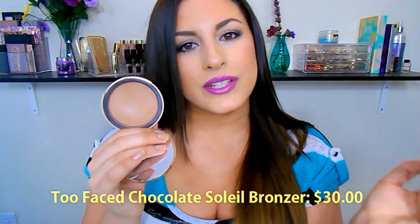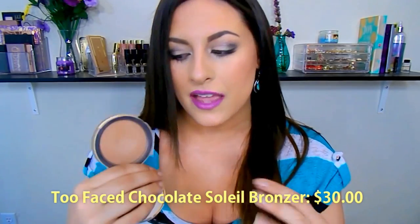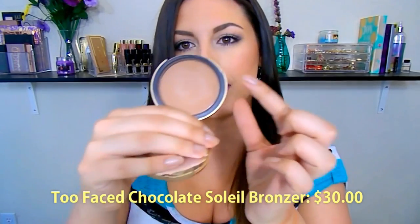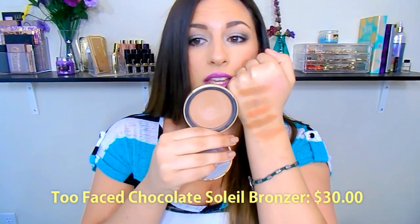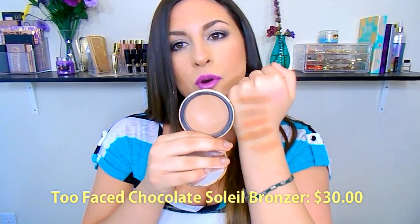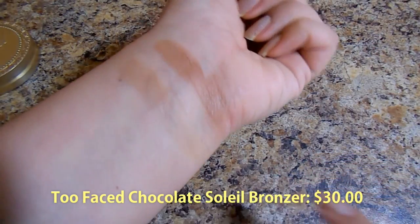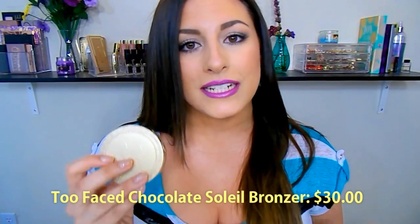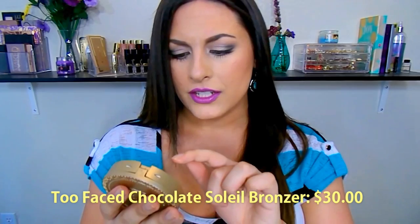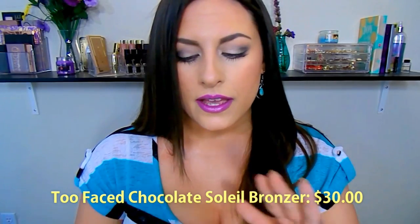But if you go in with a more precise brush, it's going to build up and give you a beautiful contour that is not muddy or blotchy. It is a wonderful formula, and it smells like chocolate. It retails for $30, which is a little more on the expensive side, but I definitely think it's worth it — it lasts such a long time. I've had this bronzer for quite a while and I'm just now starting to see the rings inside. It's probably the coolest bronzer of the bunch, but still warm-toned, and it is completely matte.